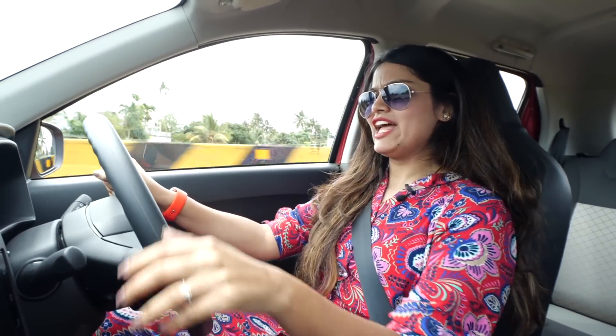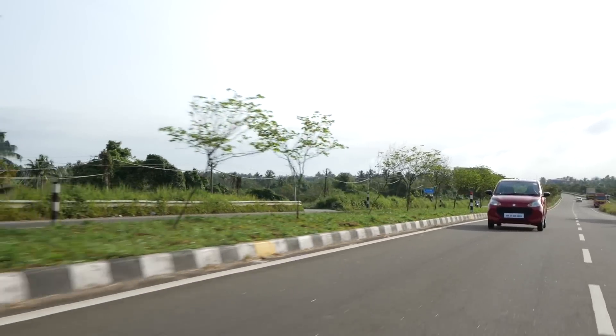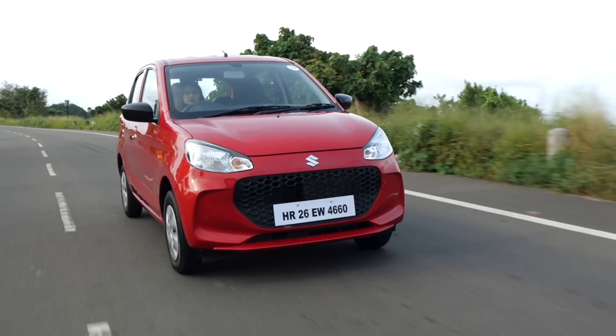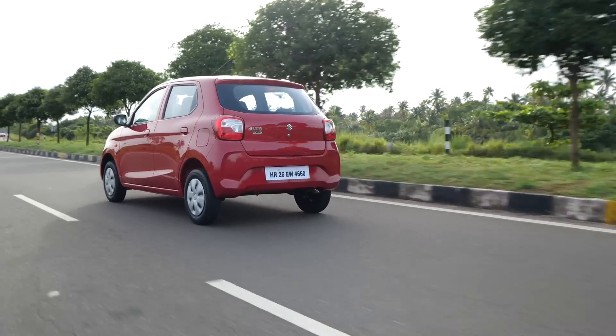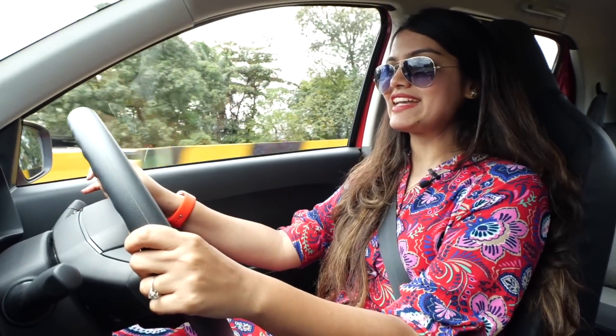The engine gets really vocal as you pull hard, but the Alto feels really quick because of its lightweight — it gives you a sort of go-kart feel. Maruti calls it the K10C because it has dual VVT and dual jet to improve fuel efficiency and performance. The claimed mileage is 24.9 km/l for the automatic and 24.39 km/l for the manual, though in real-time you'll get around 16 km/l. Surprisingly, this car also has a stop-start system.